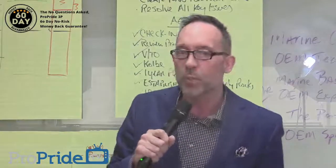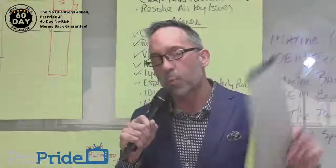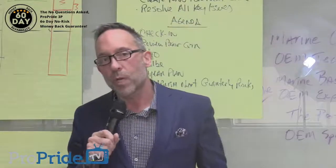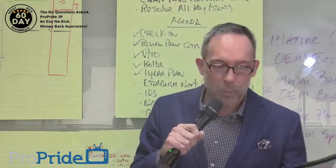Recap today: The Brute — remember, the Brute will be ready for pre-order within a couple of weeks. Don't forget to check out ProPrideMarine.com, the affiliate and install network. Don't forget about our 60-day money-back guarantee — you don't like it, send it back, we've got no problem with that at all.